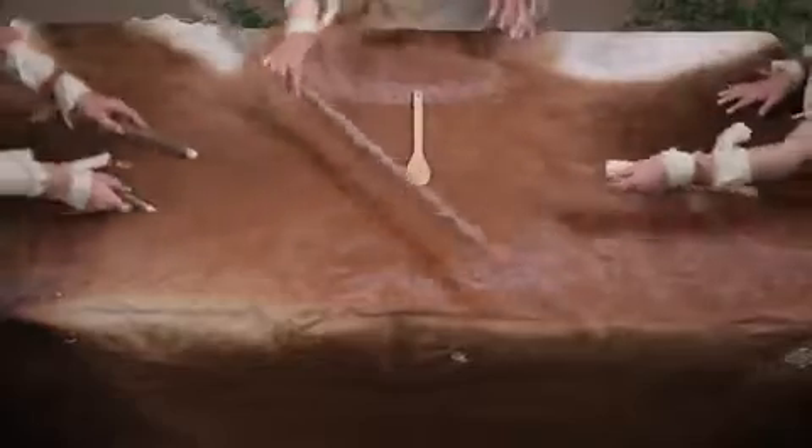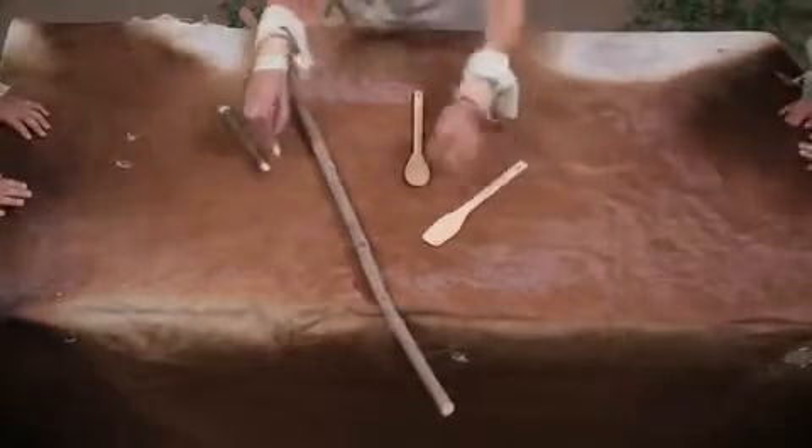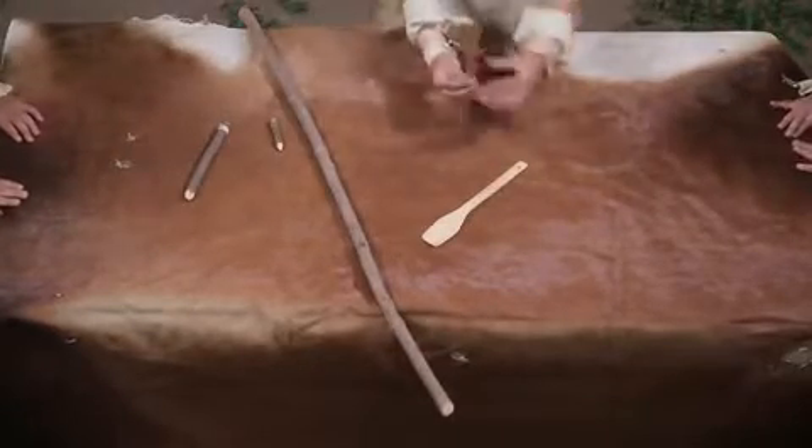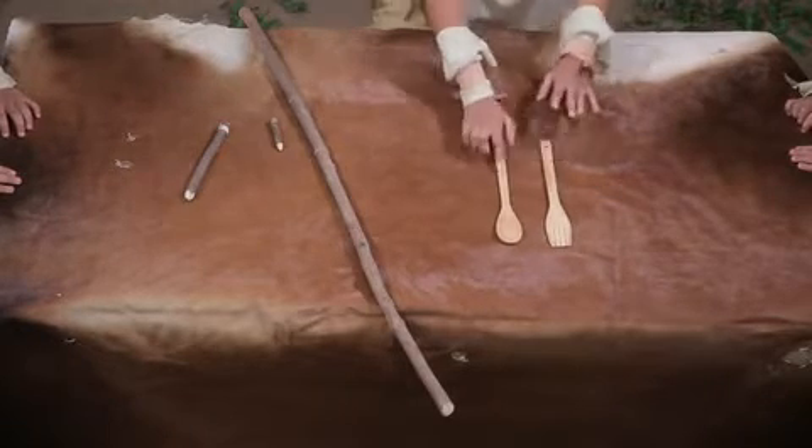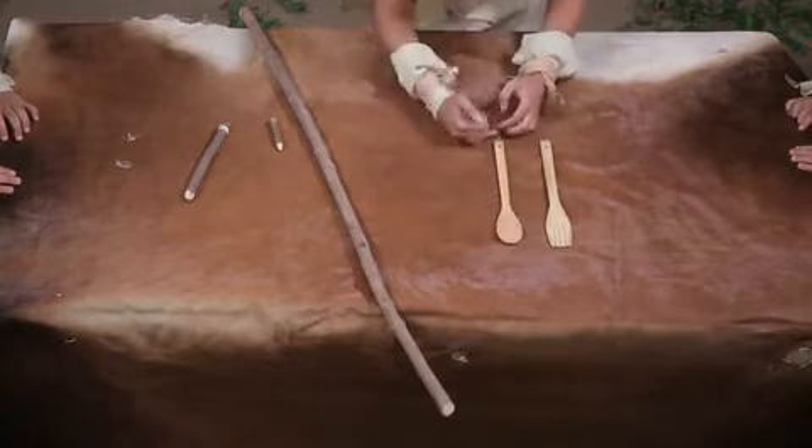River has found a fork and a twig. Flower has found a couple of pencils. Son has found a spoon to add to the collection. The fork and the spoon are two different things, yet they are the same length.